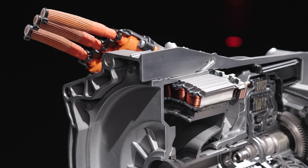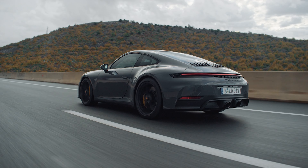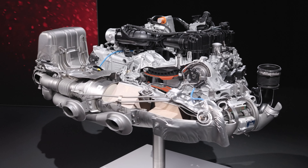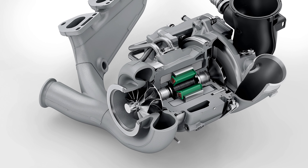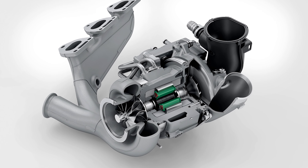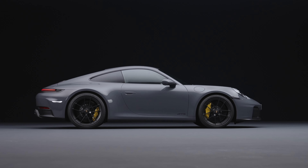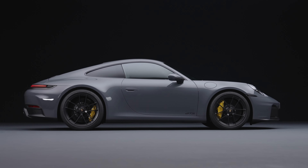The electric motor is integrated in the transmission, develops 40 kilowatts, and gives an additional 110 pounds of torque at idle. The flat-six for the GTS has been bored out to a 3.6 liter from the 3 liter, and there's a new turbocharger with an electric motor mounted between the turbine and compressor wheels to help it spool much faster. That electric motor can also generate 11 kilowatts using the exhaust gas stream. The new 3.6 liter has no wastegate or second turbo — it's a single turbo, made possible thanks to the electrical assistance.